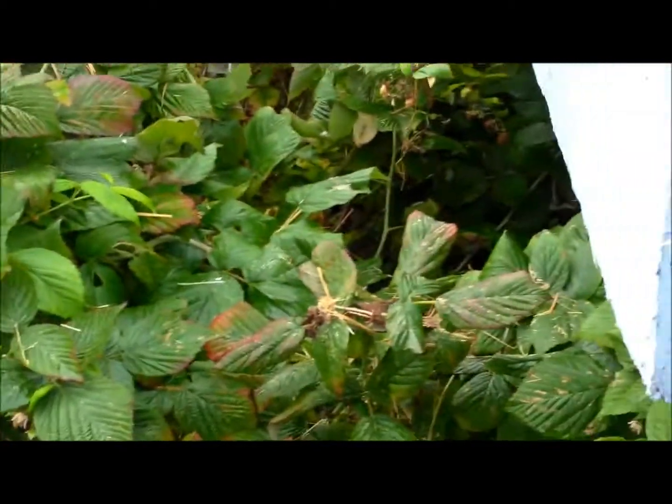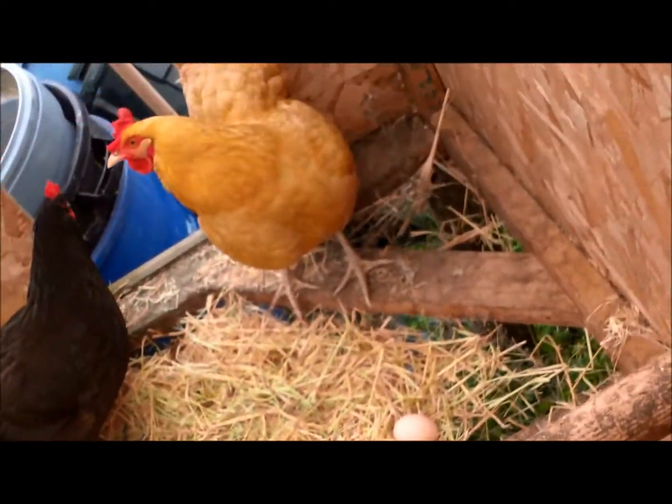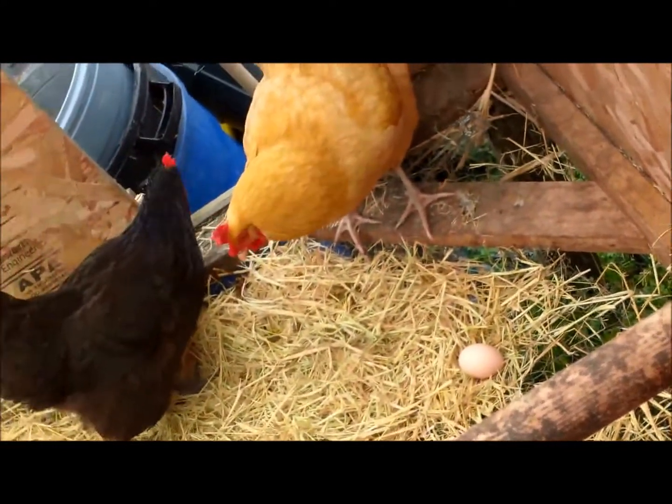I'm going to let you guys go for now and just grab this egg and hop back inside the house where it's warm. Actually, I'm still inside the cage — all balanced here on the side using my head to hold the lid up — and I noticed a second egg down there, so I thought I'd better show you that too.